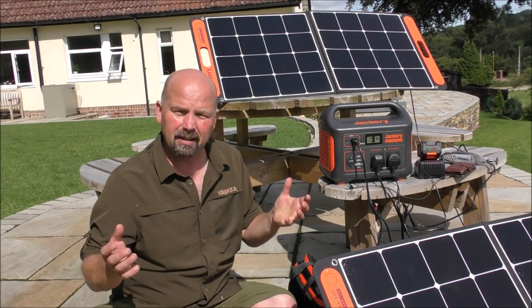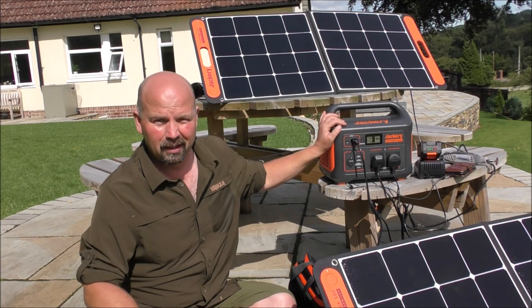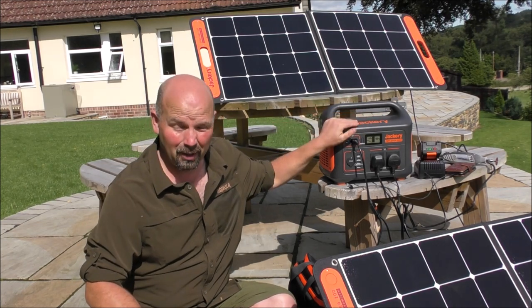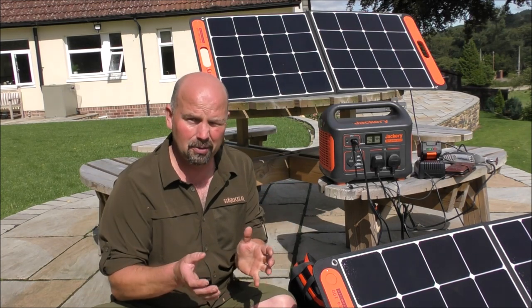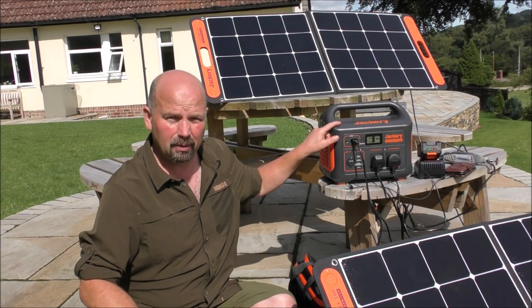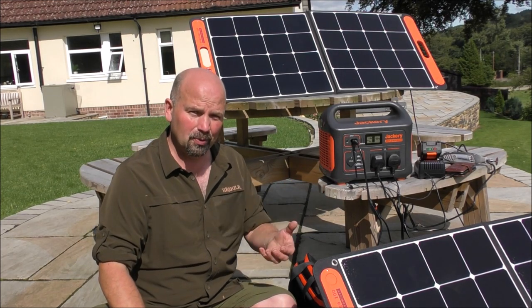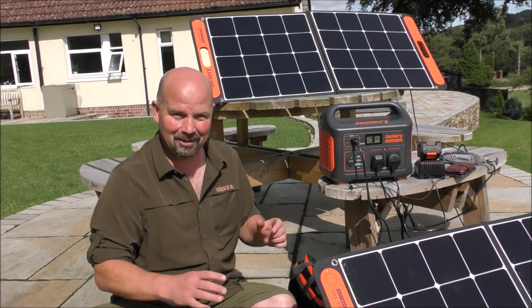I've seen people setting these things up with electric hot plates and demonstrating them, but that's just going to absolutely devour the battery life out of this. Unless you were charging at the same time as you were actually using your hot plate, you don't really want to be using something that's too heavy on the electric with this. For cooking outdoors, you want to be using wood or gas — that's much more efficient than something electric.